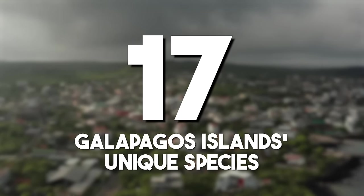The Galapagos Islands' unique species: the Galapagos Islands' unique wildlife has been observed to be over 9,000 species. Observed by Charles Darwin during his voyage on the HMS Beagle, and contributed to the development of the theory of evolution.